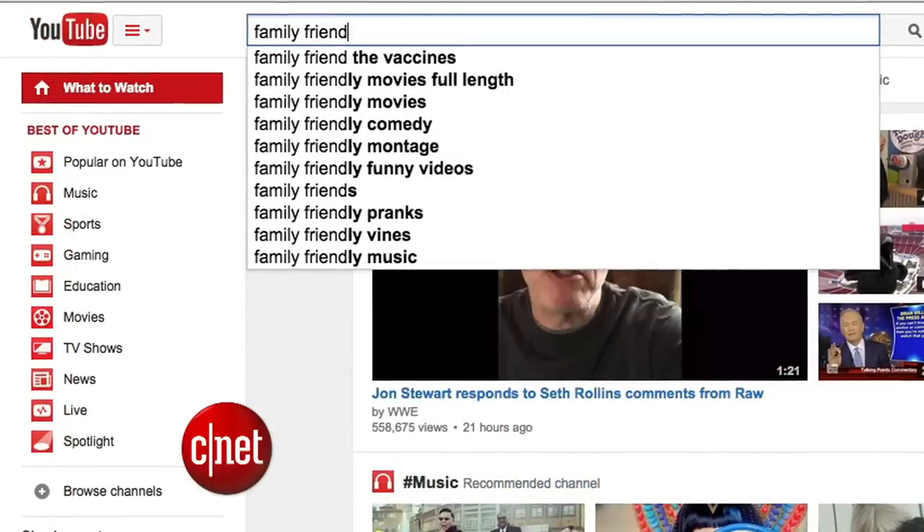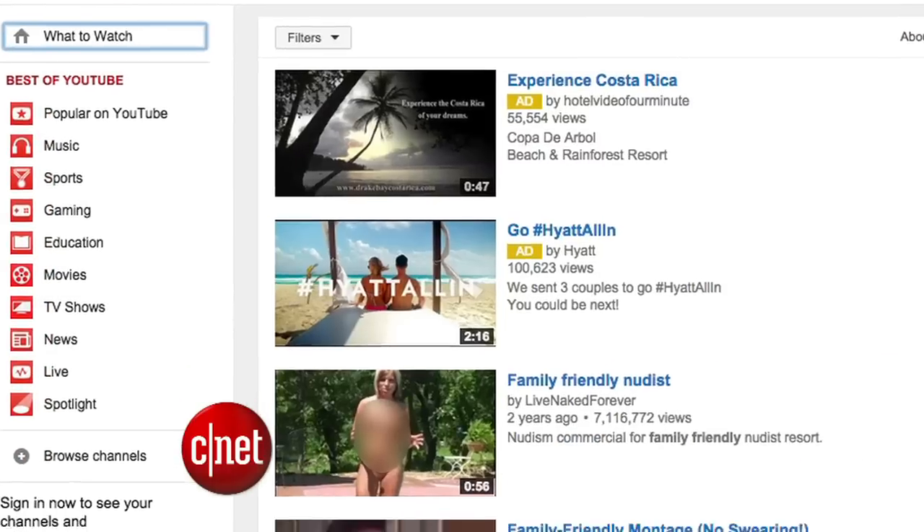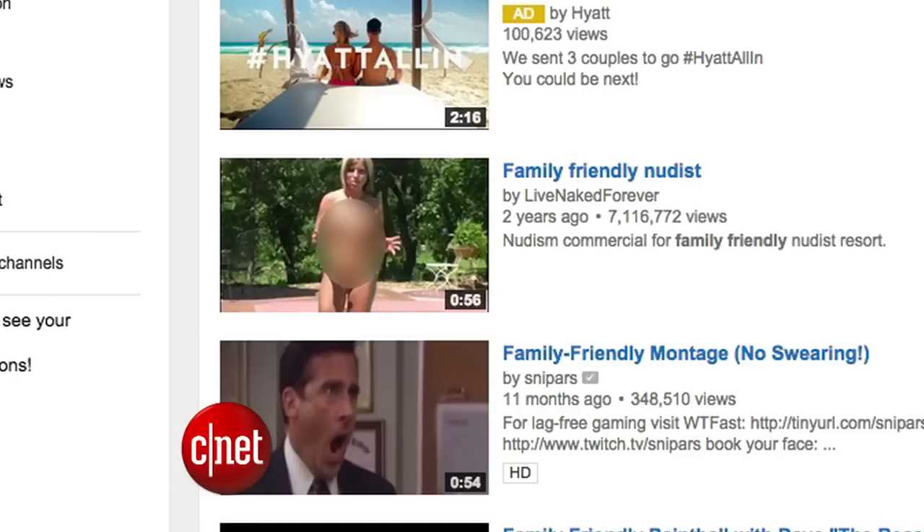And whatever you do, don't search for the term family-friendly — those search results cannot be unseen. YouTube could use a portal parents can trust. Netflix has a children's portal, and Amazon has also been pushing kids programming. The next level is having apps just for kids.